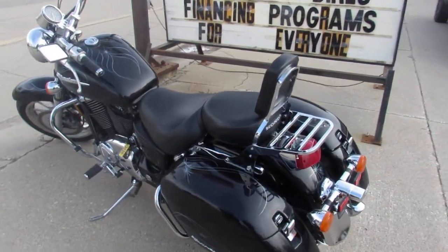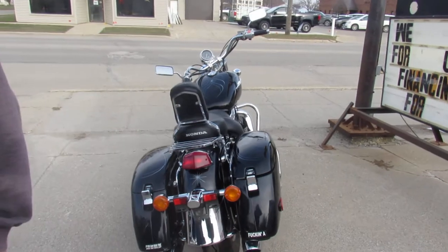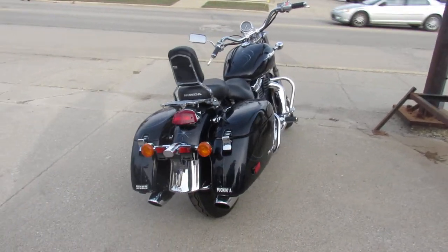We've got over 500 used bikes in stock. Stop in and see us or give us a call at 810-648-9500.